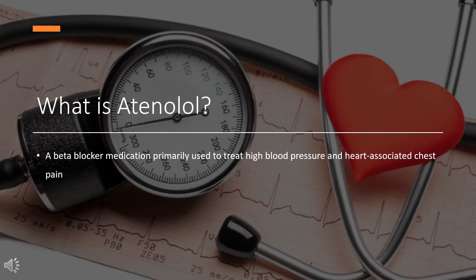What is atenolol? Atenolol is a beta-blocker medication primarily used to treat high blood pressure and heart-associated chest pain. Atenolol, however, does not seem to improve mortality in those with high blood pressure. Other uses include the prevention of migraines and treatment of certain irregular heartbeats.